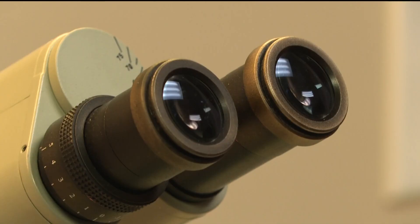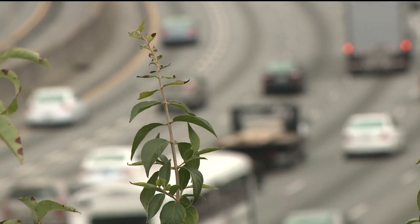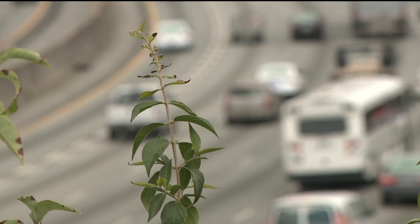I recently visited Atlanta Allergy and Asthma to find out. At 5 a.m., Kim Norwood arrives at work each day while many of us are still asleep. As a pollen count technician, her work is seen by hundreds of thousands in metro Atlanta each and every day.